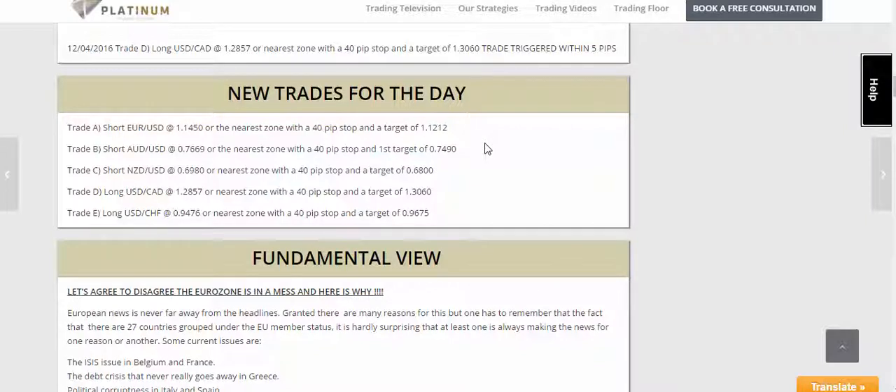In terms of the trades that triggered on Monday, we had the Aussie dollar and we had the Canadian dollar. The Aussie dollar was a short at 76.69, and then we've got dollar CAD at 128.57.